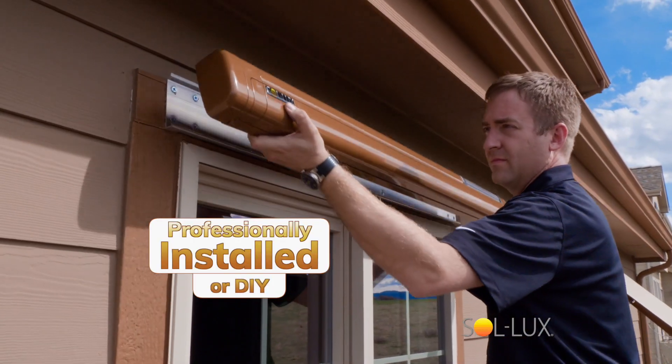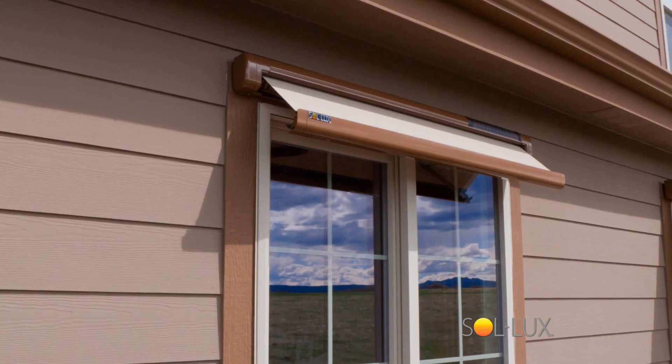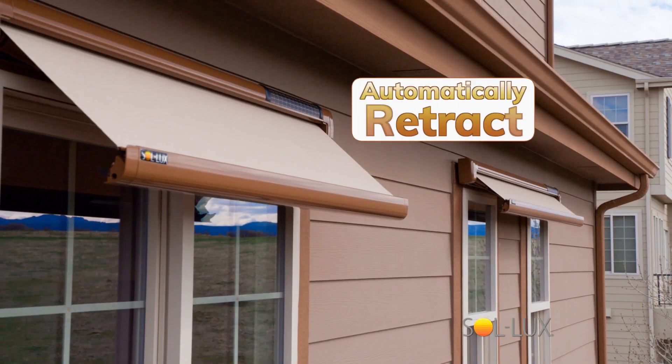Once our professional installers attach your new Solux awnings, you won't need to worry about them. As the sun hits your windows, the awnings extend automatically. When the sun goes down or as it gets cold outside, the awnings automatically retract.